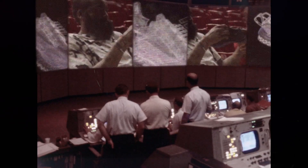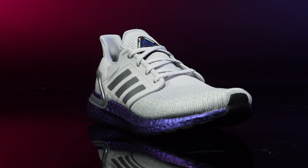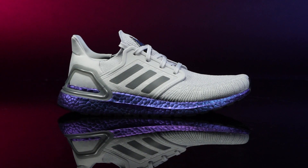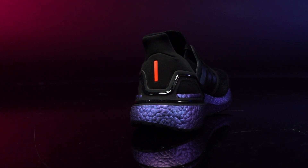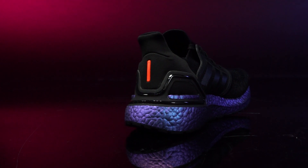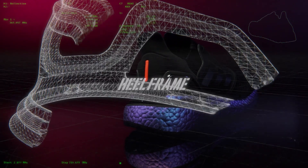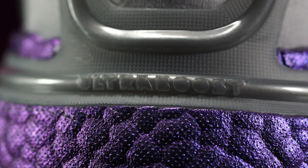The collection-topping Ultraboost 20, available with the choice of black or white uppers, is an exciting new offering that has been specifically designed to offer runners the ultimate combination of comfort and response. This latest version of the Adidas classic sees its full-length midsole packed with 20% more Boost than previous versions, and its iconic 3D heel frame providing unrivalled support and stability so you can run in confidence.